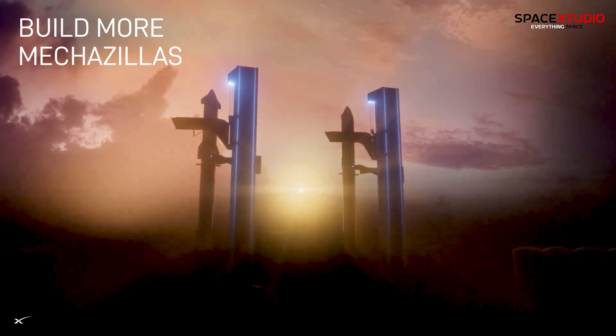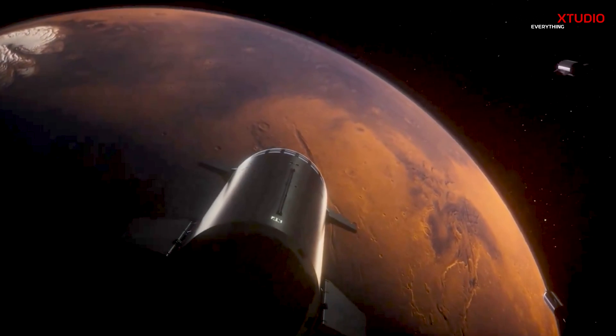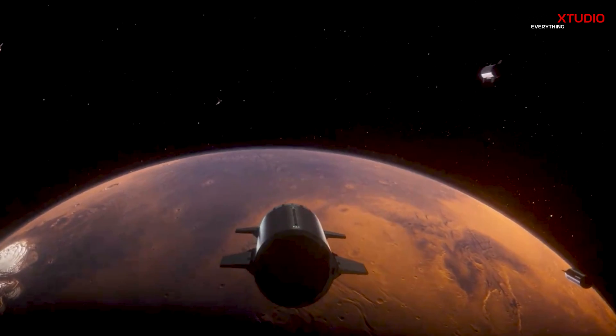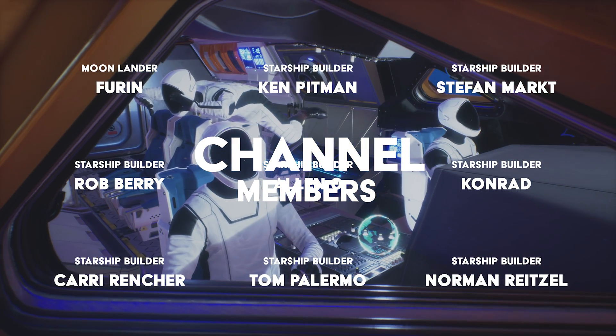The second orbital launch tower is expected to play a vital role in SpaceX's efforts to make space travel more sustainable and cost-effective by enabling rapid reuse of launch vehicles. That is it for now. Thank you for watching and I will see you in the next video.